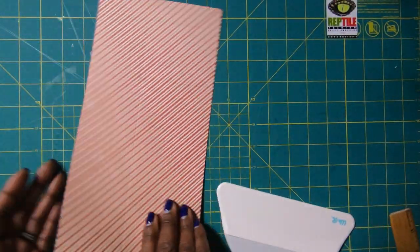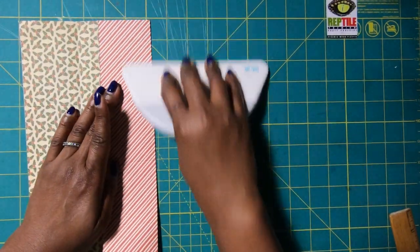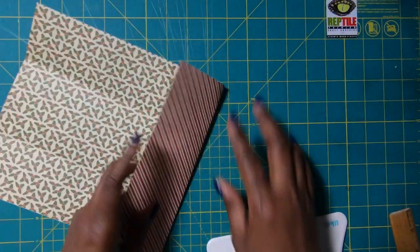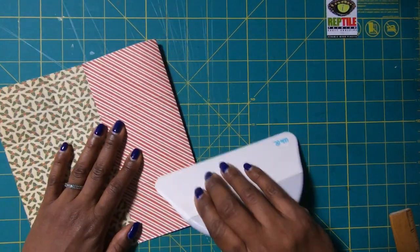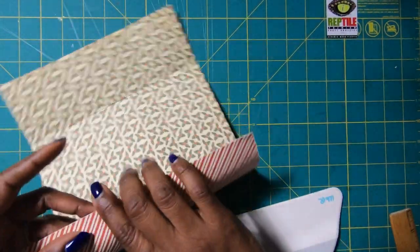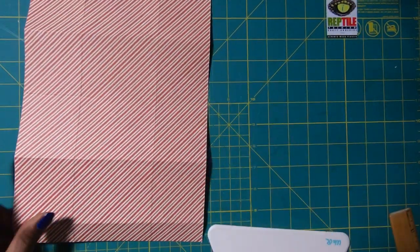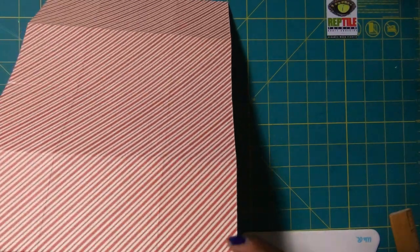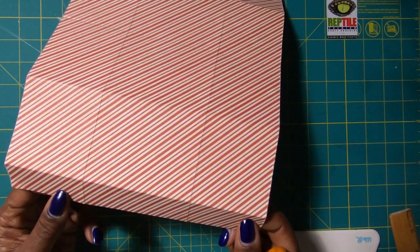I'll just use my big old spatula to go in and get those creases nicely burnished. Once we have everything burnished, you're going to have two small rectangular tabs right here on this end.